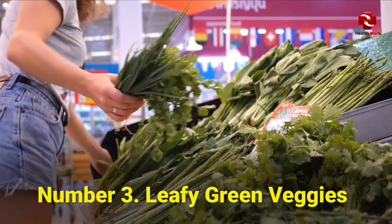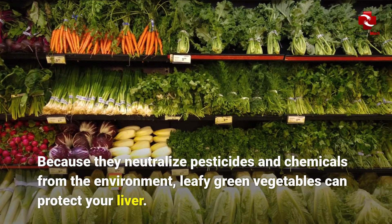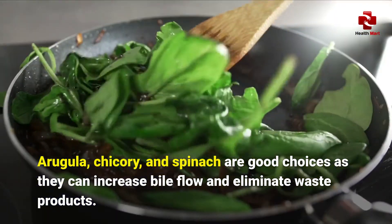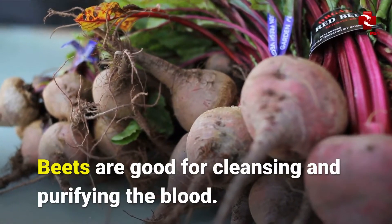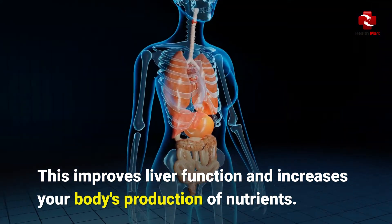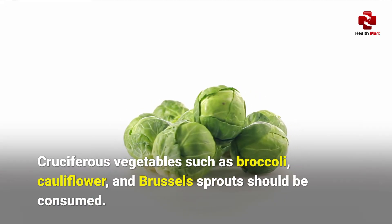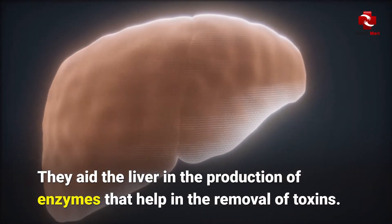Number 3: Leafy green veggies. Because they neutralize pesticides and chemicals from the environment, leafy green vegetables can protect your liver. Arugula, chicory, and spinach are good choices as they can increase bile flow and eliminate waste products. Beets are good for cleansing and purifying the blood, which improves liver function and increases your body's production of nutrients. Cruciferous vegetables such as broccoli, cauliflower, and Brussels sprouts aid the liver in the production of enzymes that help in the removal of toxins.